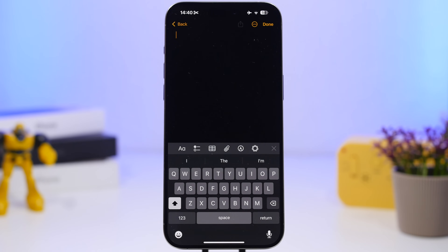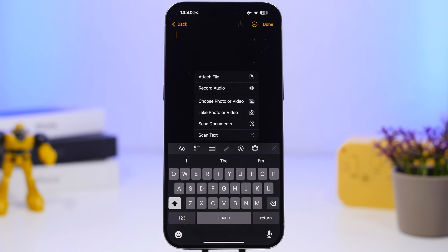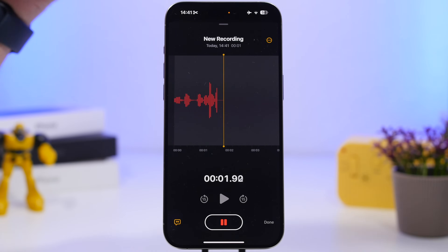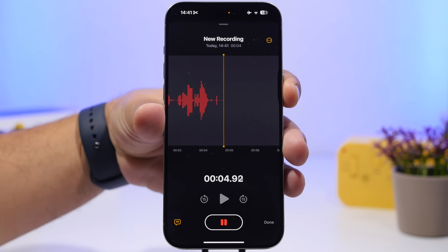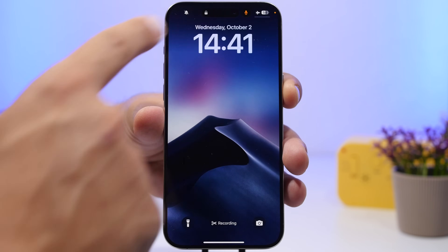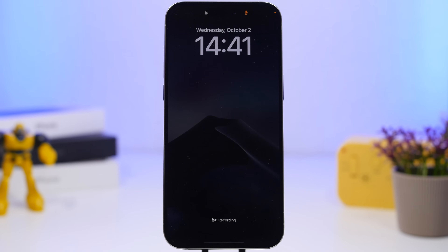When it comes to recordings, you can also record a voice memo in the Notes app. On the Notes app, you will have an Attach button where you can attach anything you want — voice recordings, files, photos, scan documents, and text. If you tap on Record Audio, you can start recording, and what's really cool is you can lock the device and it will continue recording even though the screen has been locked.